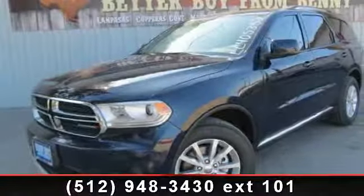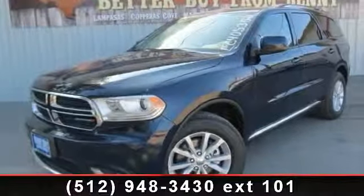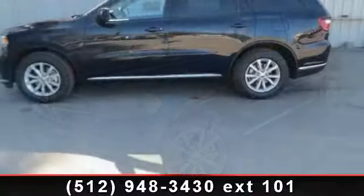Step into the 2014 Dodge Durango SXT. This may be the set of wheels you've been looking for.